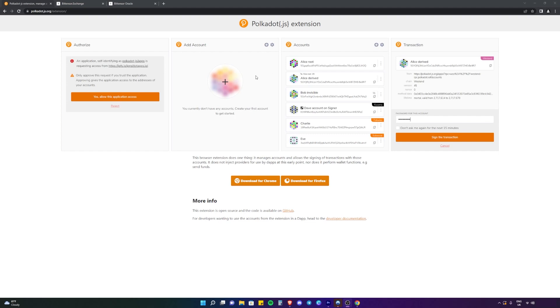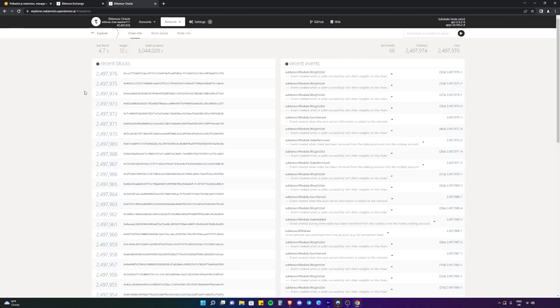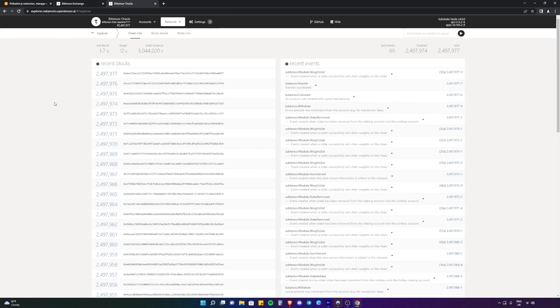The first thing we're going to need is to create a wallet on the Polkadot.js extension via either Chrome, Firefox, or Brave. We are then going to need the BitTensor exchange where we're going to be buying the Tau, and the BitTensor Oracle Explorer where we're going to be connecting our wallet so we can view how much Tau we have and send and receive Tau as well.